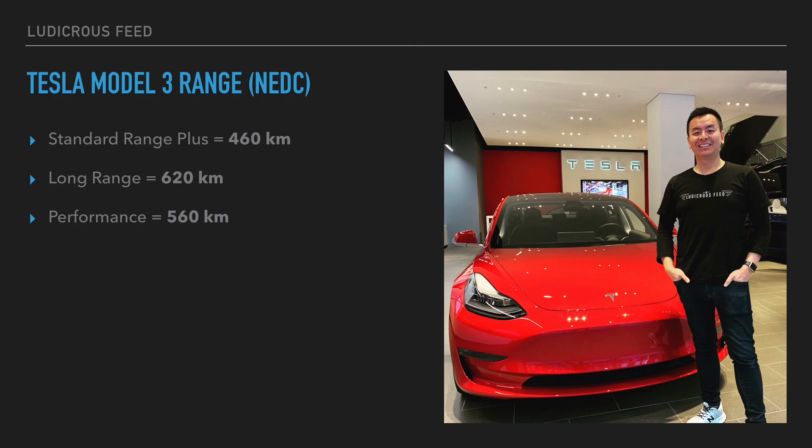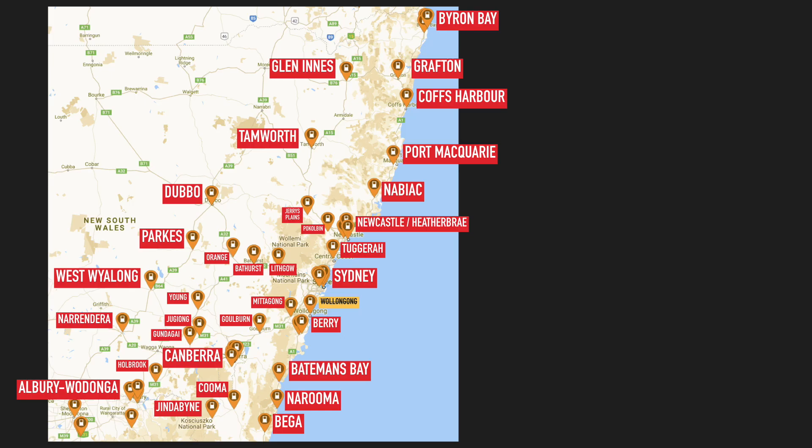Quick reminder: the Tesla Model 3 range varies from 460 kilometers to 620 kilometers depending on which variant you buy. This is a map of New South Wales and the current fast electric car charging stations available according to PlugShare.com. For those who don't know, PlugShare.com is a great resource and is our de facto go-to for EV infrastructure worldwide.